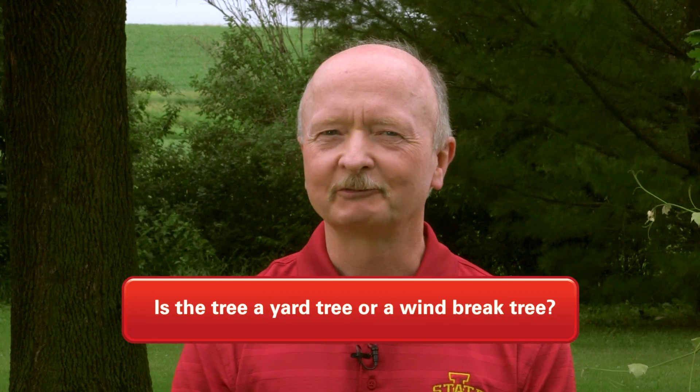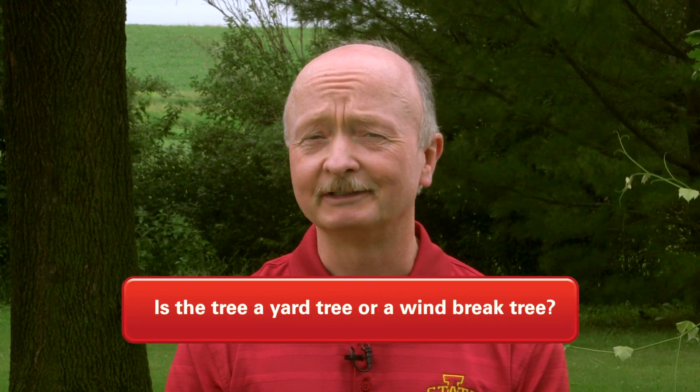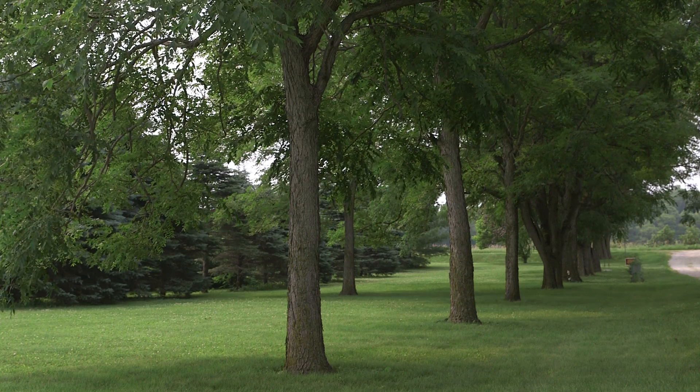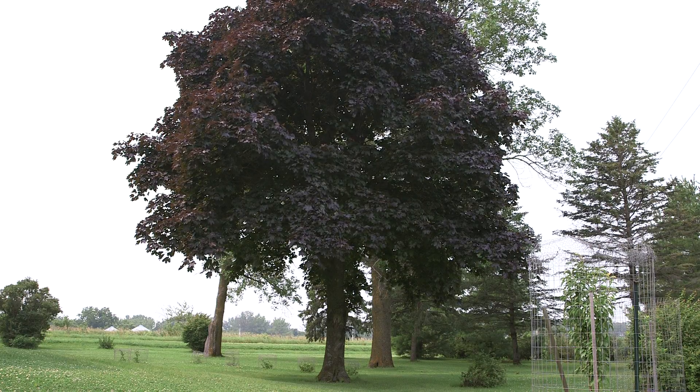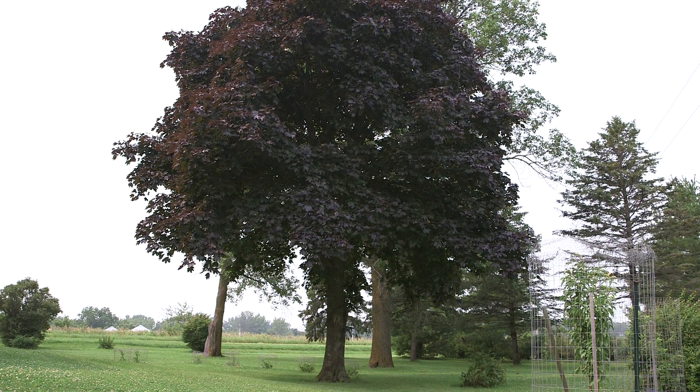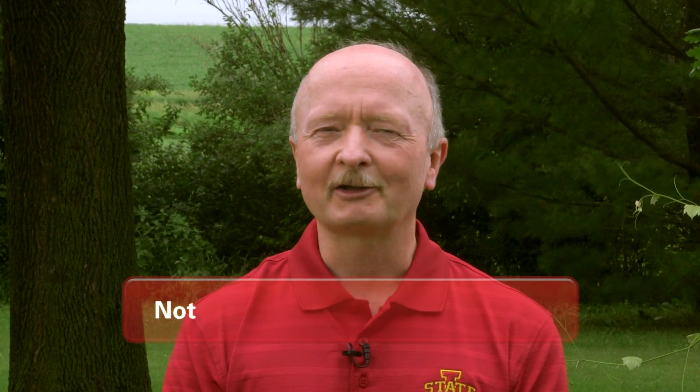Secondly, is the tree a yard tree or a windbreak tree? There are great differences in how those trees are valued. A yard tree would have higher value than a windbreak tree or a tree in a more natural area — you might decide not to treat those in a windbreak.